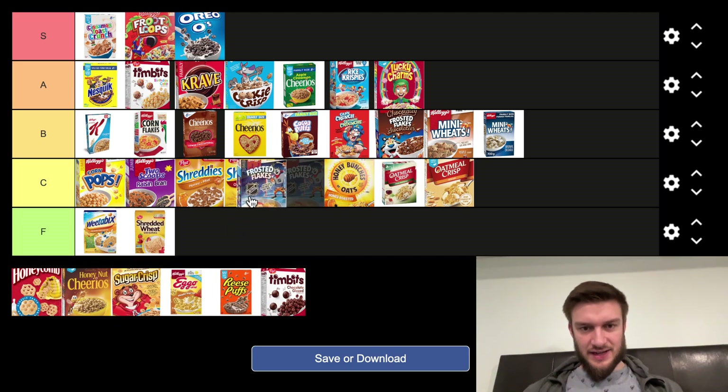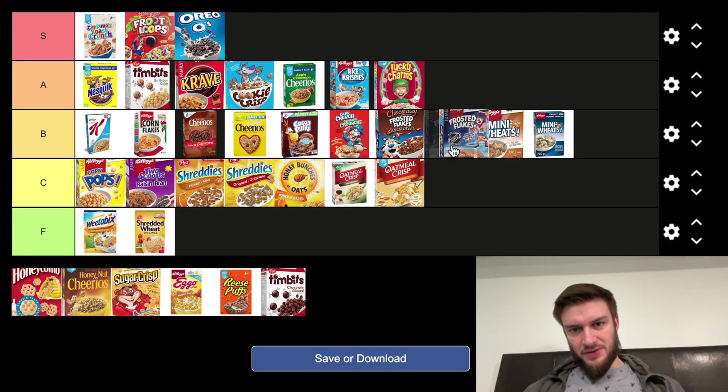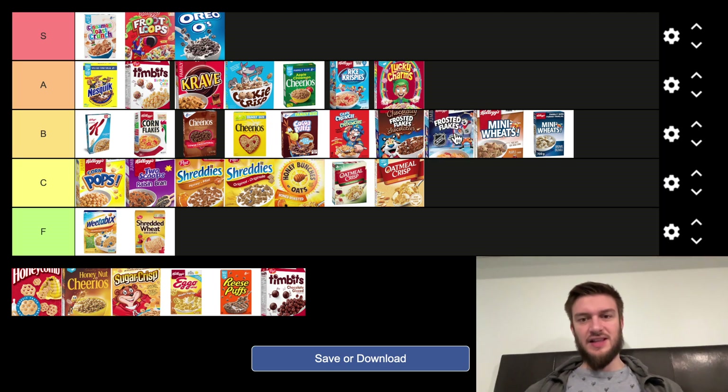Frosted Flakes again — maybe below the chocolate ones. Frosted Flakes is classic and a lot of people like them. They're very similar to Corn Flakes, but I find they're a bit too sugary for my taste. So I'm going to put those B tier.